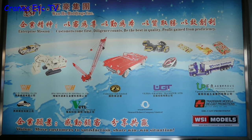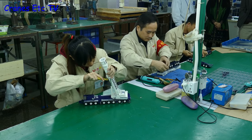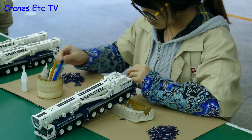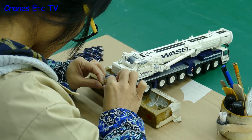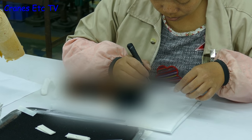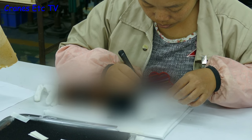Our first stop is a look at a WSI Models factory in Dongguan. The details of how models are made is the subject of a separate video, but as a taster here we see a model on the assembly line. It's WSI Models - a big Liebherr LTM 1500 in the colours of Varsel - and the first thing you notice is the amount of detailed work that's required. One interesting thing in the factory is that there are models being made which haven't been announced yet.